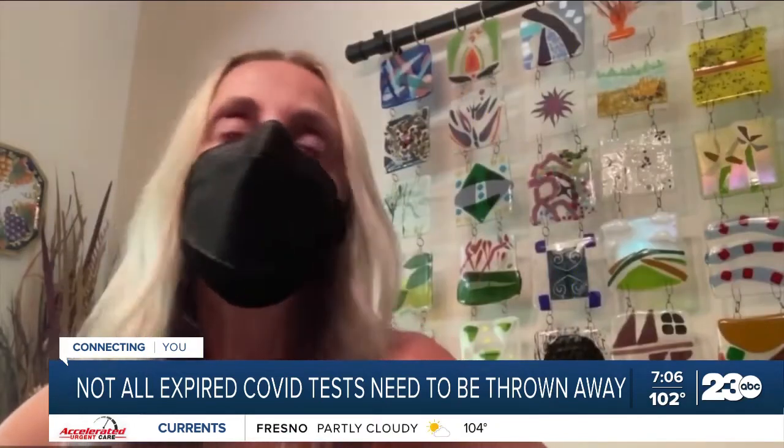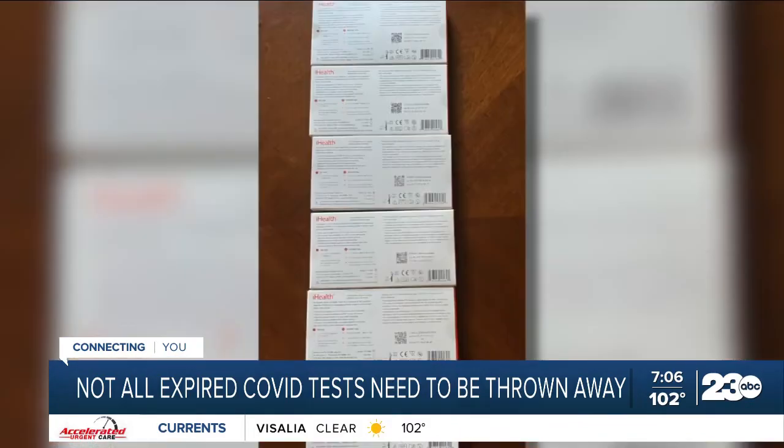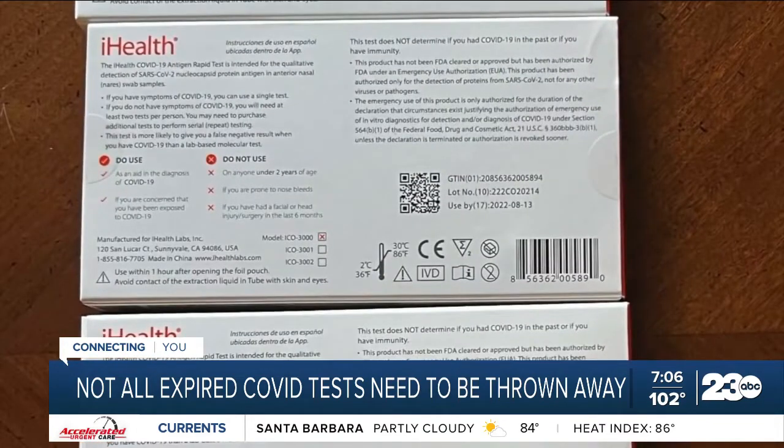I was surprised because I don't think I've had these in my closet all that long. Andrea Groyal was surprised to see her at-home COVID tests from the federal government had expired by the time she needed to use them.